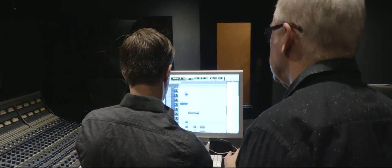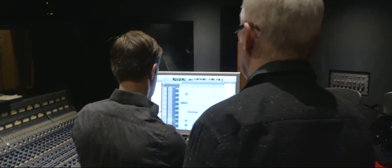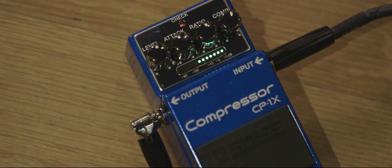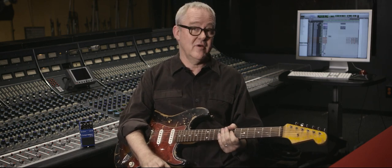BOSS has created a technology called MDP, or Multidimensional Processing. This analyzes your sound — overdrive, harmonics, frequency — and it also analyzes your playing: neck position, single note versus chord, arpeggios, bends, and vibrato.